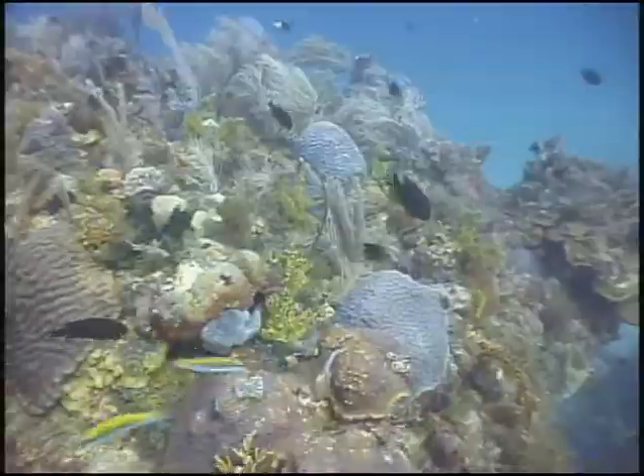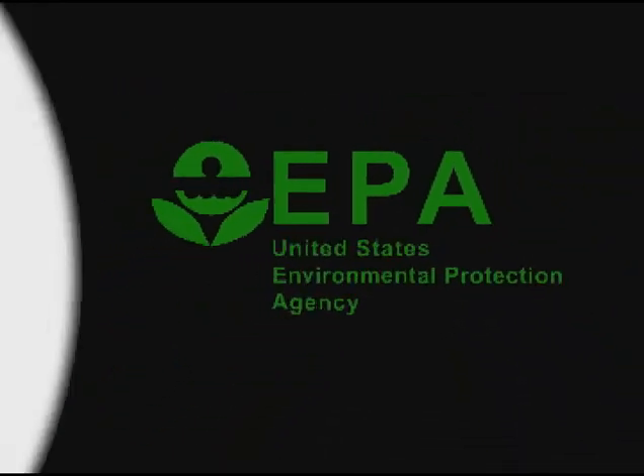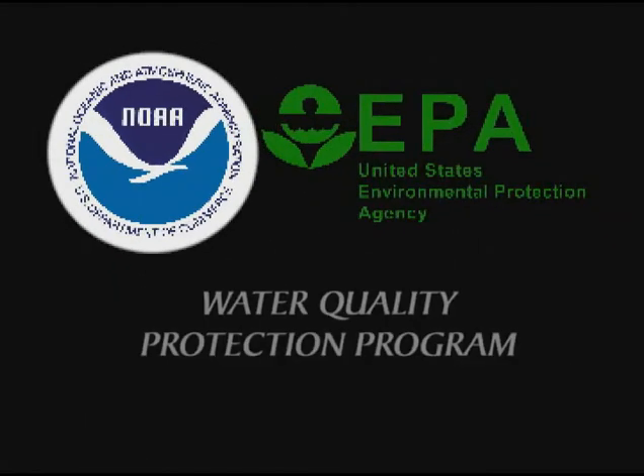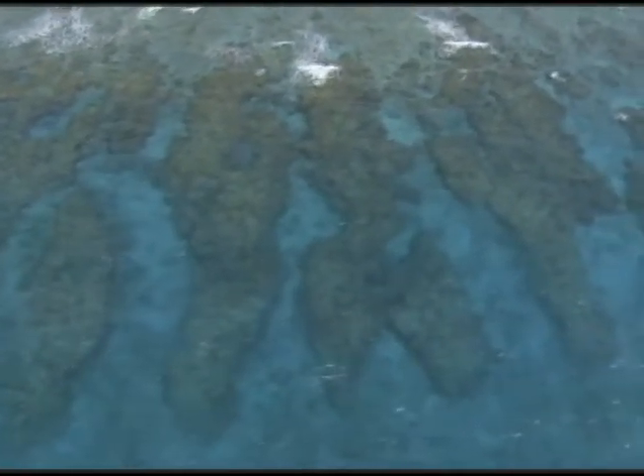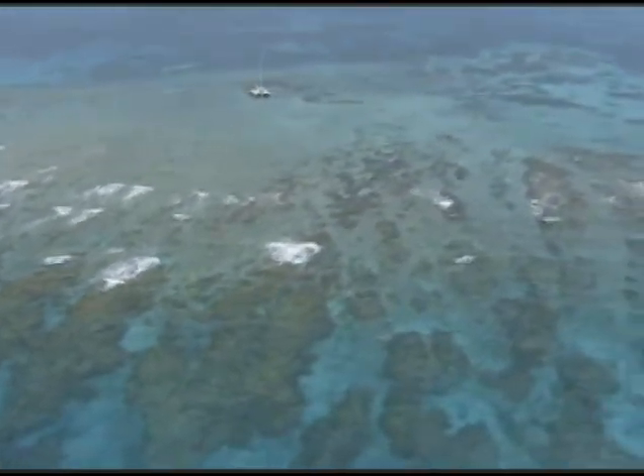Every scientist had an opinion, every manager had an excuse, every conservation organization had an idea as to what should be done. But what we weren't doing was bringing all these disparate pieces of information into a solid long-term monitoring program. It was the beginning of the EPA-funded Water Quality Protection Program through the sanctuary's authority. Understanding the impact that water quality has on the environment meant a need for understanding the health of the adjacent coral reefs.